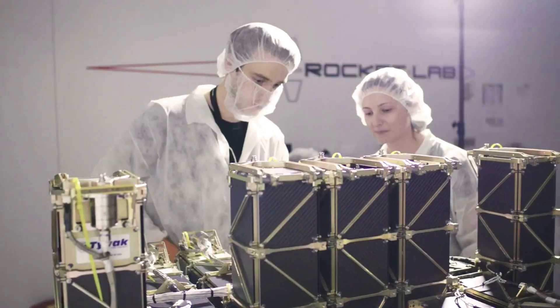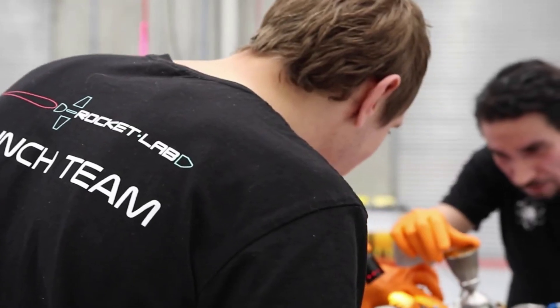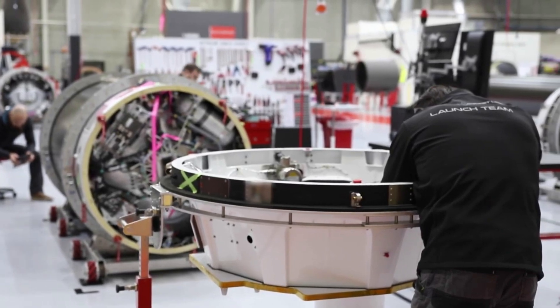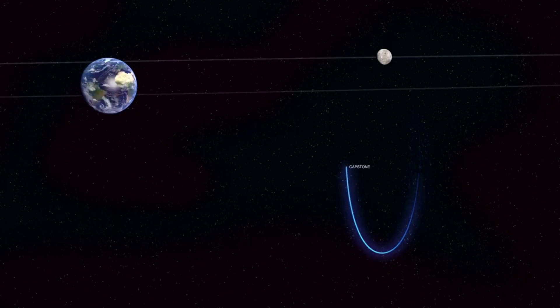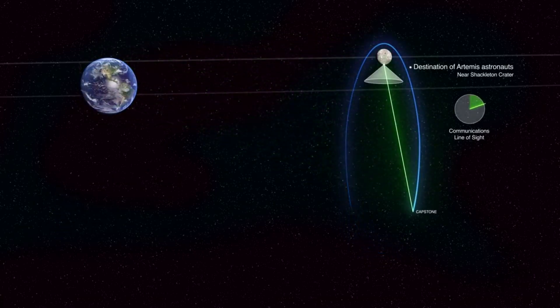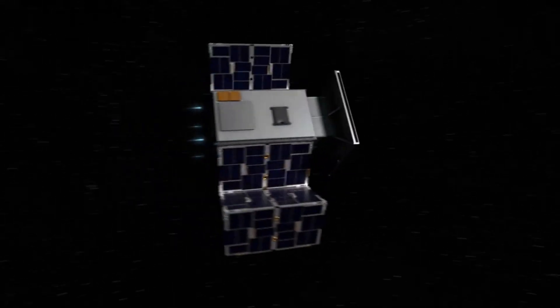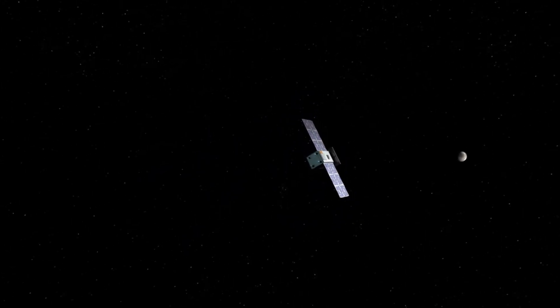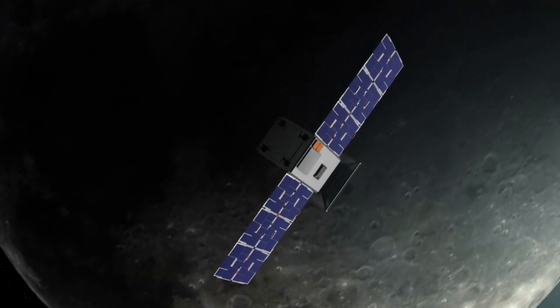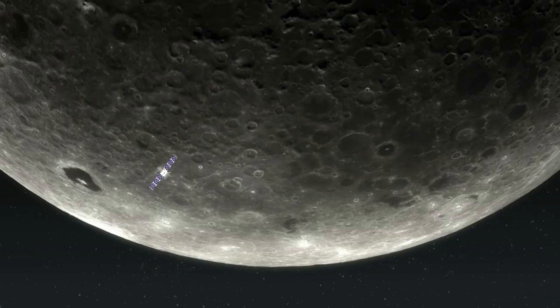In addition to Rocket Lab's progress over the past few days, NASA has also been preparing for the mission. Capstone will be launched to an initial low-Earth orbit by Rocket Lab's Electron launch vehicle, and then placed on a ballistic lunar transfer by Rocket Lab's Lunar Photon spacecraft bus. Unlike the Apollo lunar missions of the 1960s and 70s, which took a free-return trajectory to the Moon, this fuel-efficient ballistic lunar transfer makes it possible to deploy Capstone to such a distant orbit using a small launch vehicle.